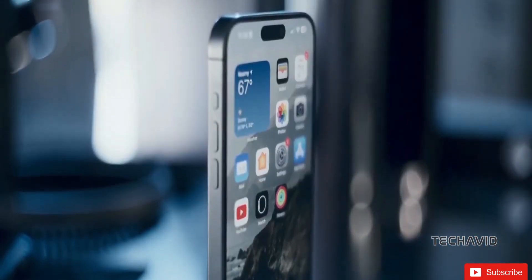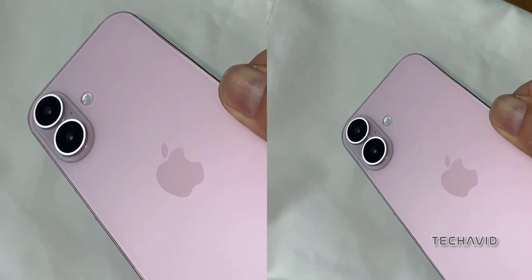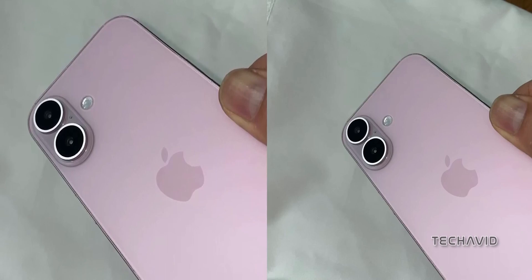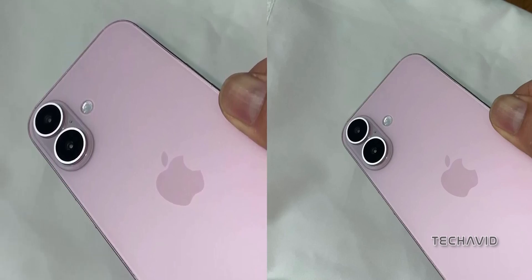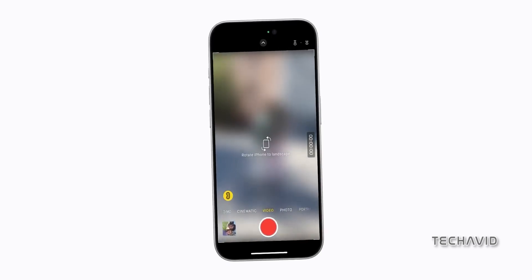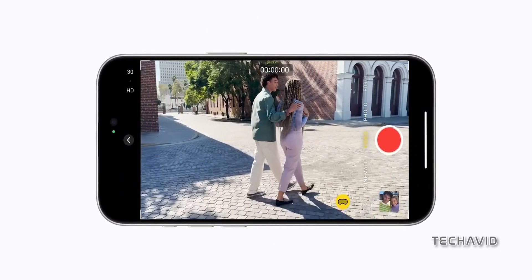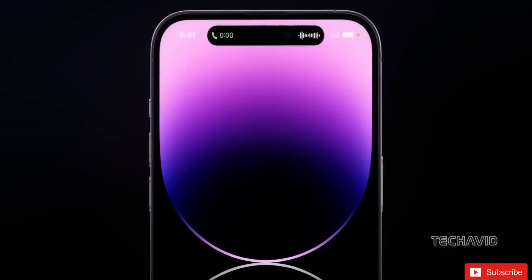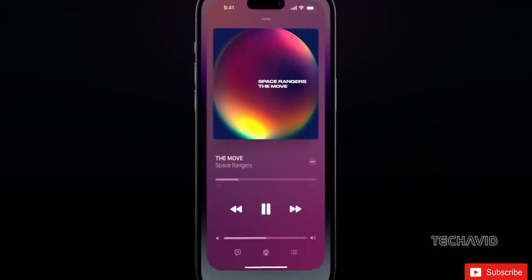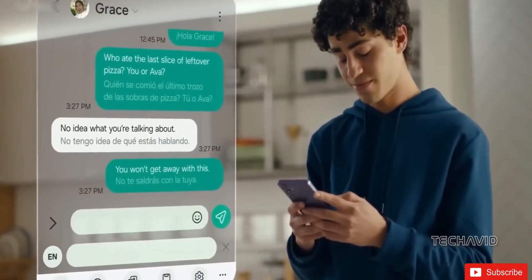So what's the bottom line? Well, if history has taught us anything, it's that Apple doesn't just stop at sleek designs — they're all about that seamless fusion of form and function. Stay tuned as we eagerly await the official unveiling of the iPhone 16 series. If you liked this video, don't forget to smash that like button and hit subscribe for all the latest tech updates. Until next time, peace out.